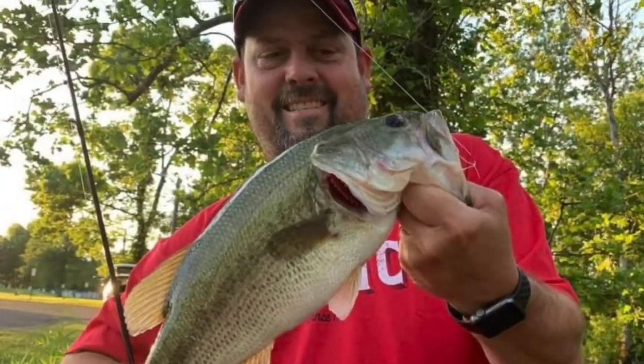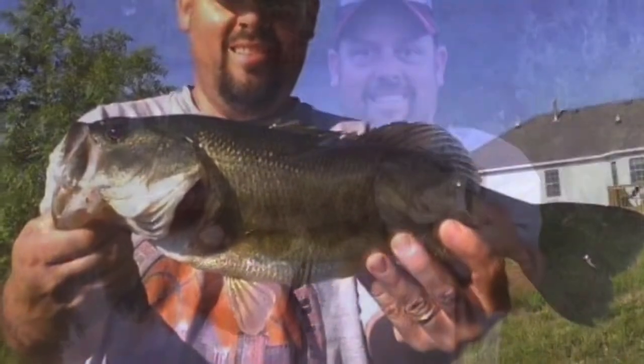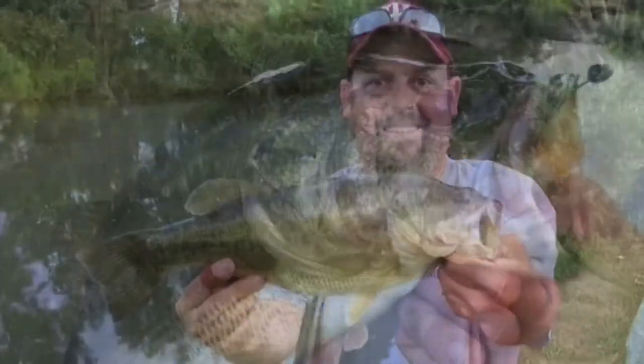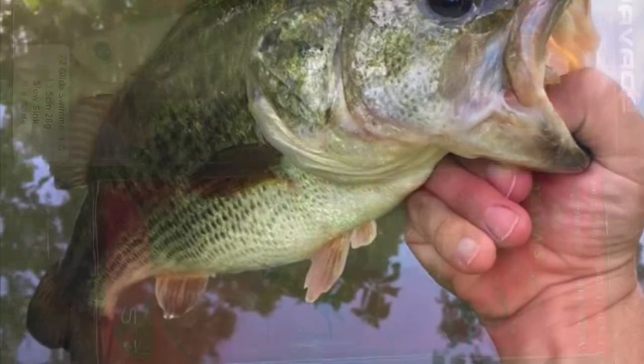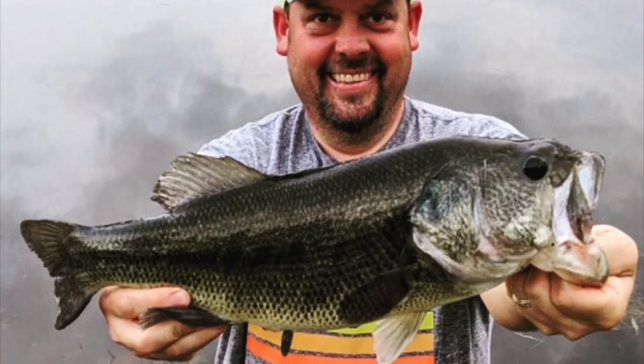He's headed out to the pond, he's gonna catch some toads. You're watching Predator Bass Fishing with Danny Rhodes. Whether he's ripping lips or boxing net, he's doing everything under the sun. You can catch it all here on Predator Bass Fishing.